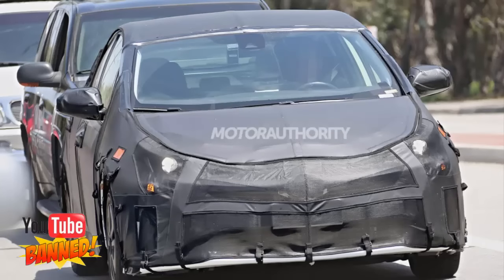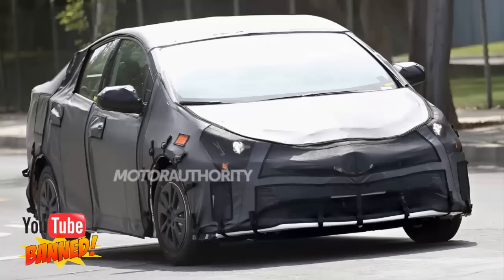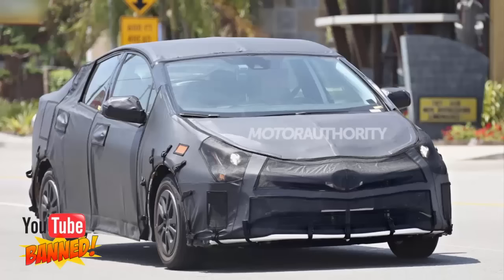The new Prius is expected to continue with a nickel metal hydride battery pack in the base model, with an optional lithium-ion battery in a more expensive model that may offer better fuel economy. All-wheel drive has long been rumored as another option.